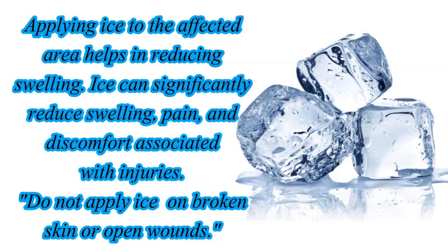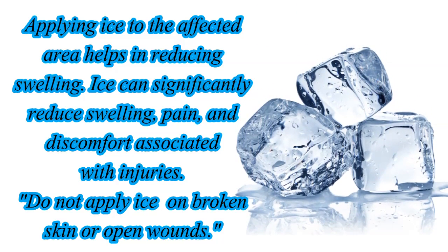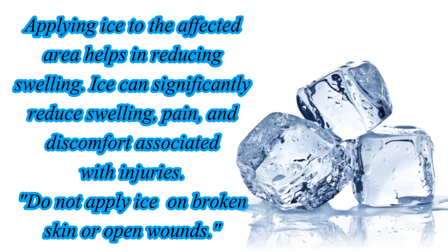Applying ice to the affected area helps in reducing swelling. Ice can significantly reduce swelling, pain, and discomfort associated with injuries.